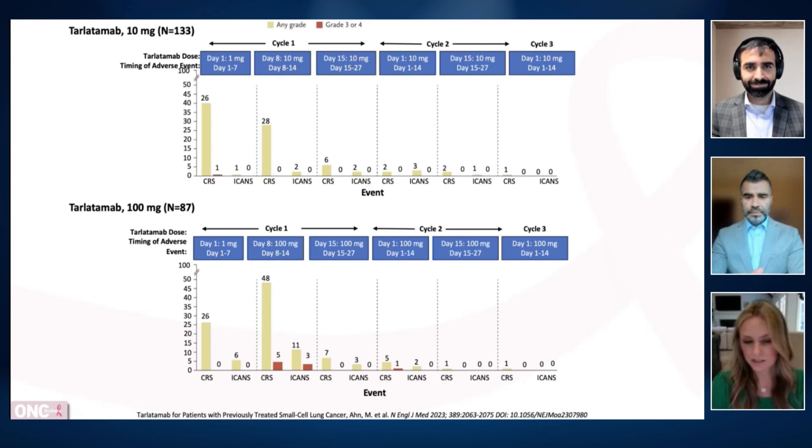Otherwise, if a patient has a high burden of disease, trying a few cycles of lurbinectedin is reasonable — there are durable responders on lurbinectedin at 20 to 25 cycles and ongoing. We don't want to deny a patient a potentially durable response to lurbinectedin. Really having that conversation and thinking about these parameters is important, along with discussing what it means for a patient to start a treatment requiring hospitalization and potentially referral to another city or state, ensuring equitable access and removing barriers as much as possible.